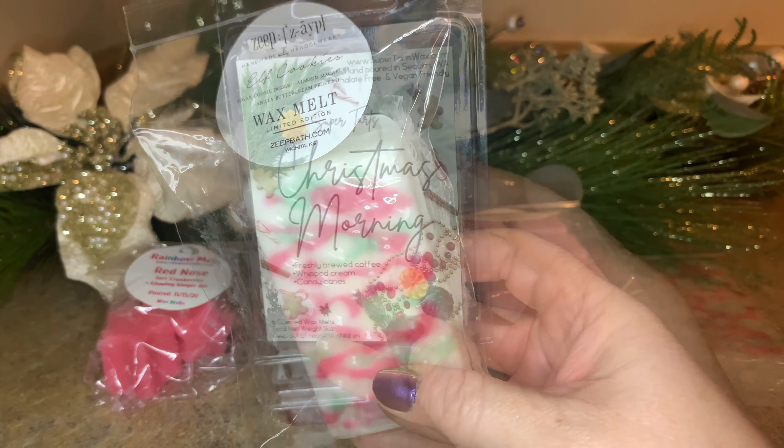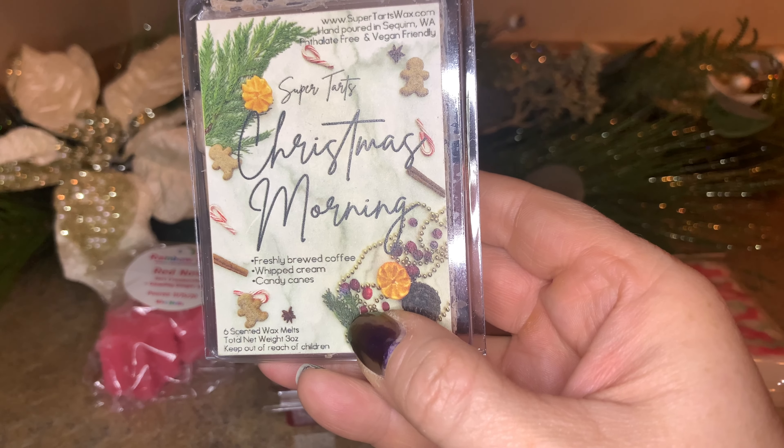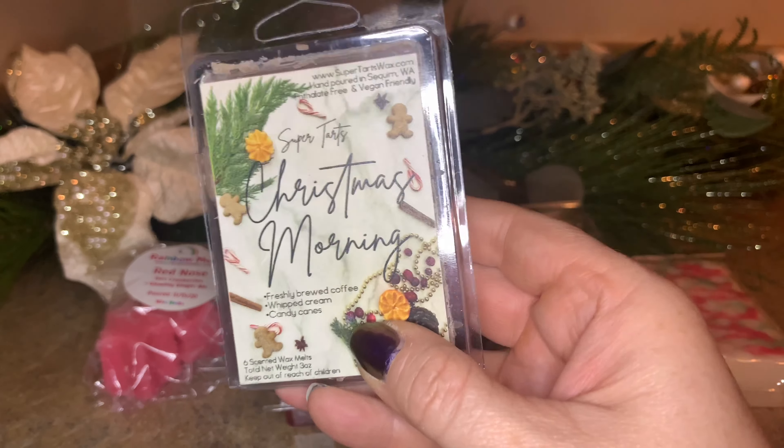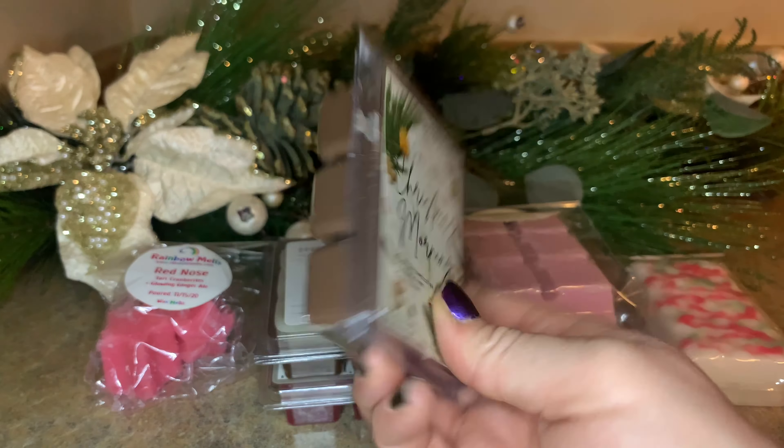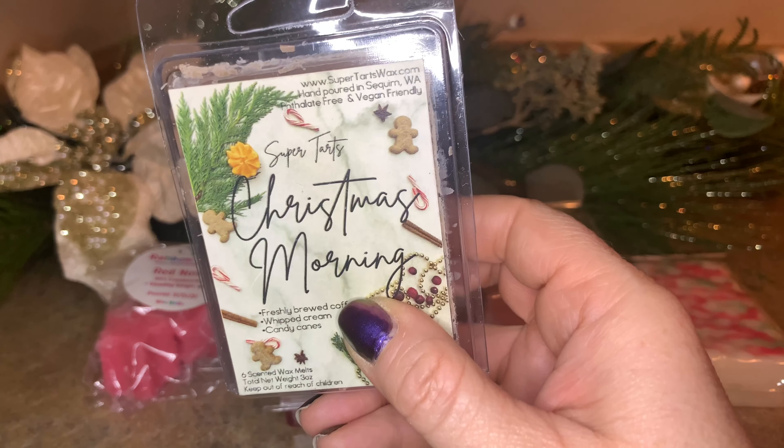Another coffee scent — Christmas Morning from Super Tarts. This is freshly brewed coffee, whipped cream, and candy canes. It's a beautiful one; I've had it for almost two years now so it's time to melt it. I do enjoy this scent.